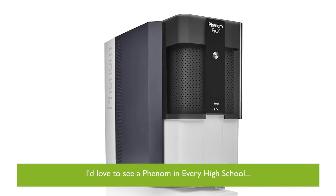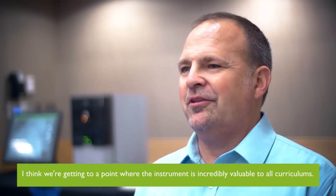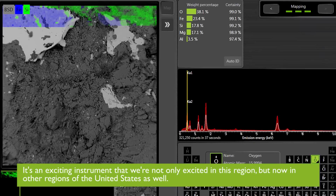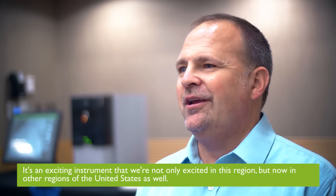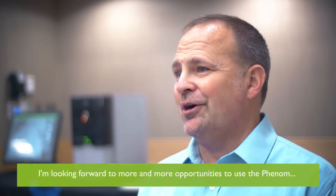I'd love to see a Phenom in every high school. I think we're getting to a point where the instrument is incredibly valuable to all curriculums. It's an exciting instrument — we're not only excited in this region but now in other regions of the United States as well. I'm looking forward to more and more opportunities to use the Phenom.